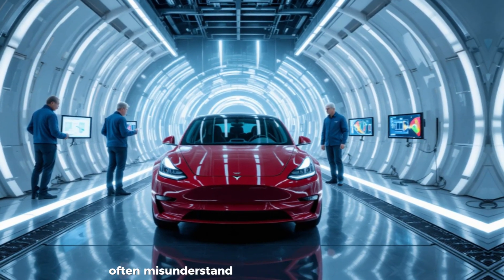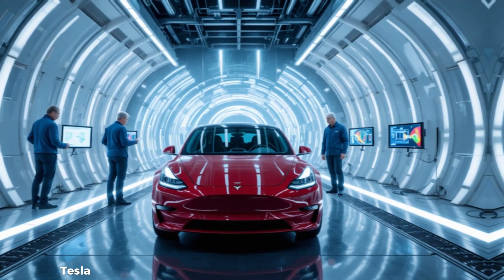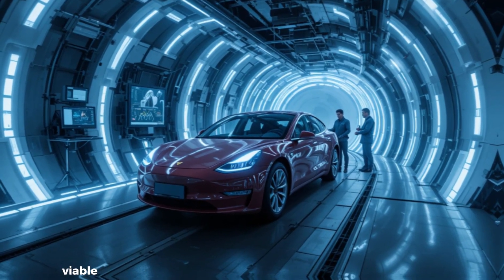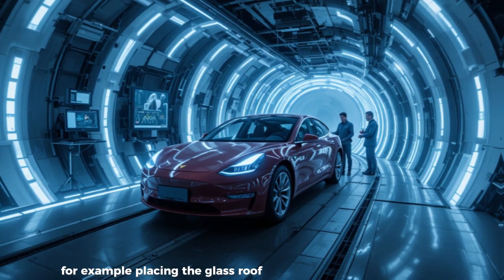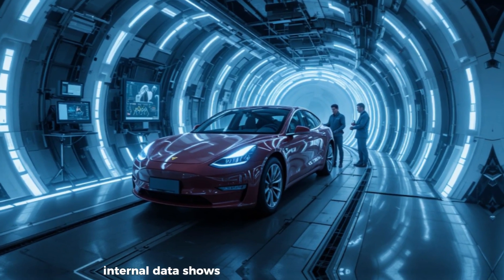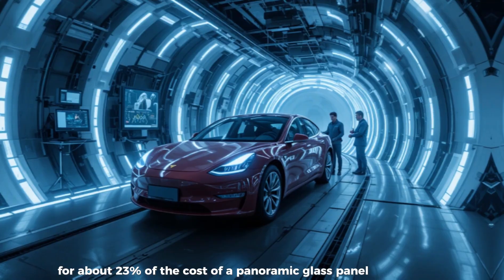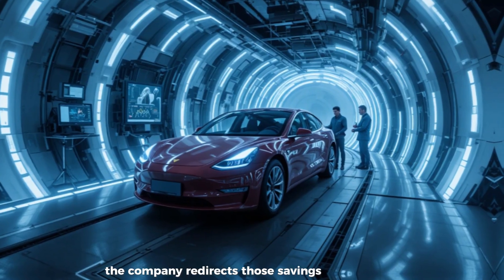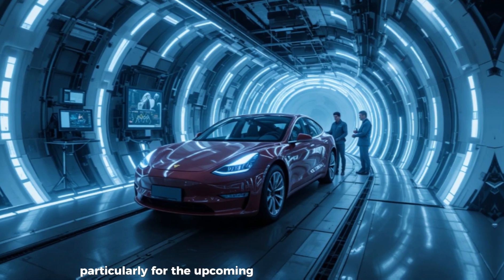Traditional automakers often misunderstand this approach, viewing Tesla's minimalism as penny-pinching. But in reality, Tesla is performing a kind of engineering stress test, pushing every part of the car to its minimum viable configuration while still meeting regulations and consumer expectations. Replacing the glass roof with a metal one dramatically reduces cost and complexity — internal data shows a metal roof with optimized insulation can deliver equal thermal comfort for about 23% of the cost of a panoramic glass panel. Combined with Tesla's advanced heat pump and thermal management system, those savings are redirected into R&D for next-generation battery chemistry, particularly for the upcoming solid-state race.